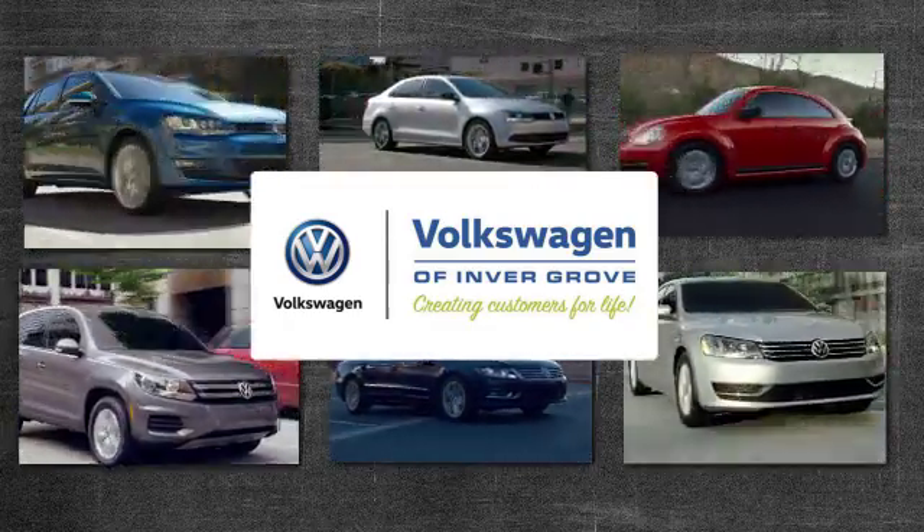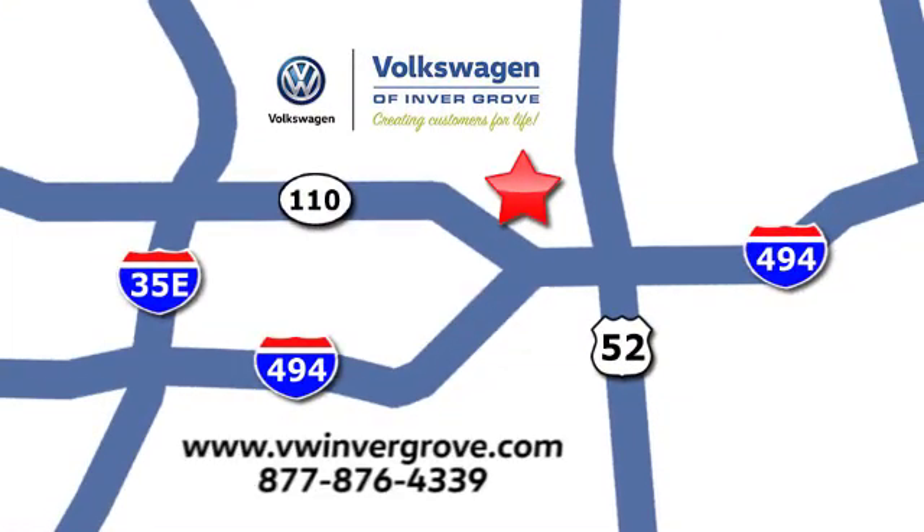Volkswagen of Invergrove, creating customers for life. We are conveniently located at 1325 50th Street East in Invergrove Heights, Minnesota, near Highway 494 and Robert Street, across from Best Spine.